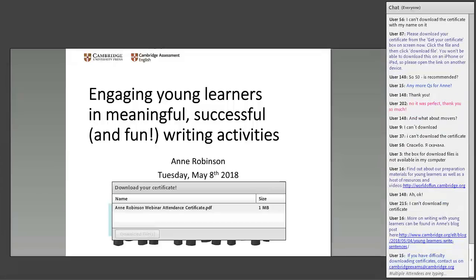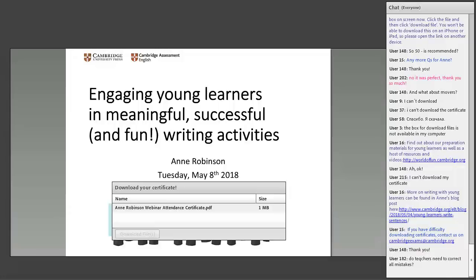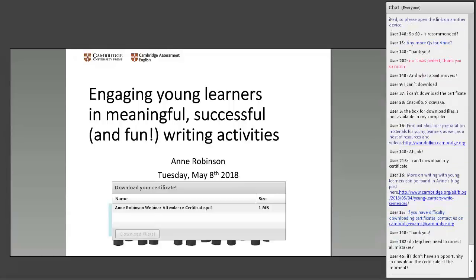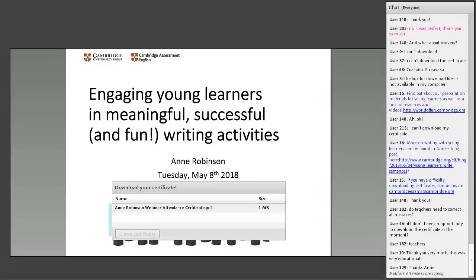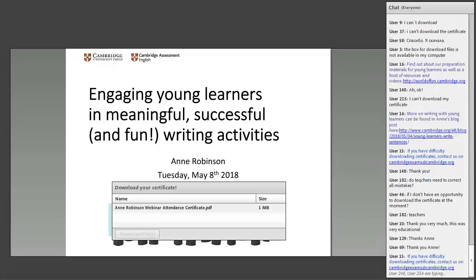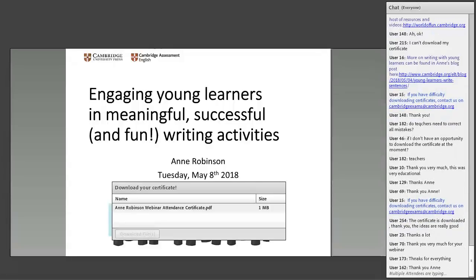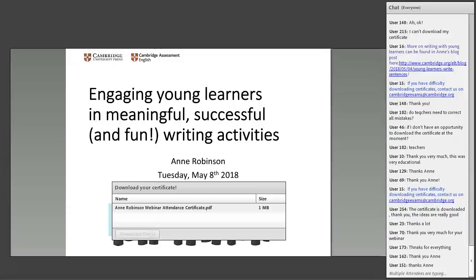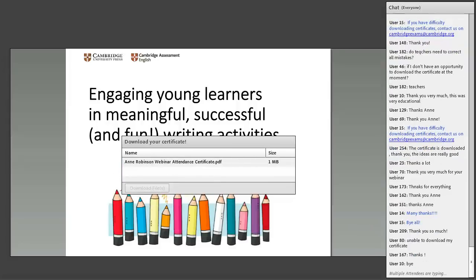That's just about all we've got time for. Thank you everyone for coming and attending and giving up your time. If you'd like to get more ideas for preparing children for the Young Learners Test, don't forget to visit World of Fun. The recording of today's webinar should be live on our blog and YouTube channel by next week. Don't forget to download your certificate from the link on screen or email us afterwards if that's not working for you. A big thank you to everyone — thank you to Anne, Jessica and Stuart. We hope to see you at our next webinar.